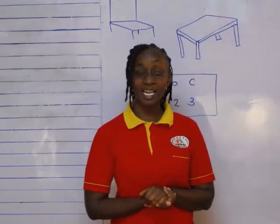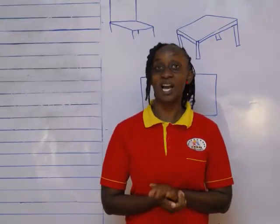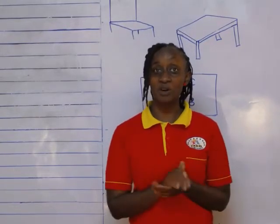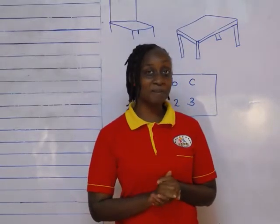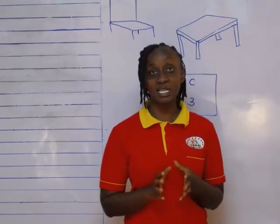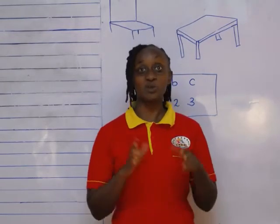Can you remember the colors of your classes? We have different colors for each class. And today we are going to talk about things that are found in our classroom. We call them classroom objects. They are called classroom objects. These are the things that we find in class. There are so many and yet we use all of them.